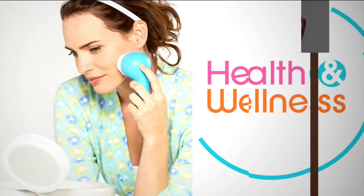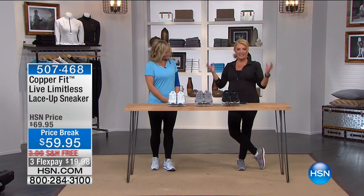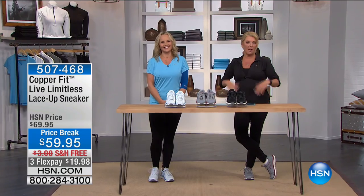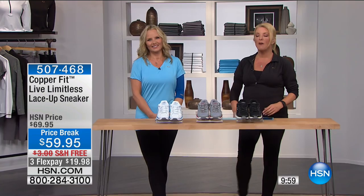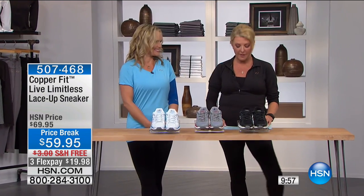We're about to hit 9,000 sets ordered in just this show — not all day, all month, just tonight. It's a good time to try it and really see for yourself how effective copper technology and CopperFit can be.